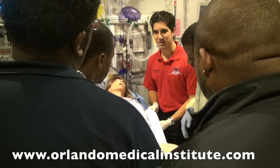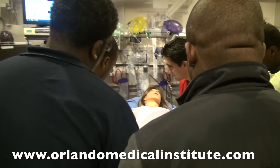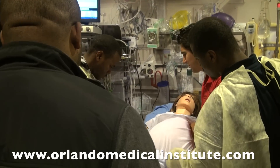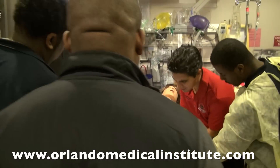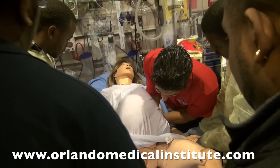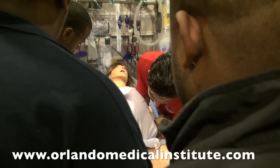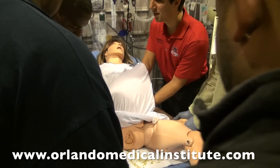What else do you want to assess? Vital signs. Get vital signs — blood pressure. Do it manually, just the pressure. Baby's coming — baby's coming, guys.